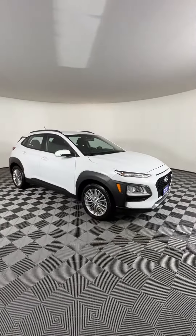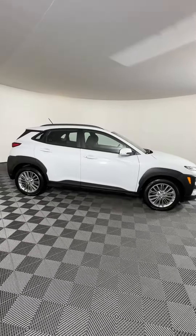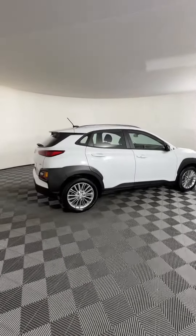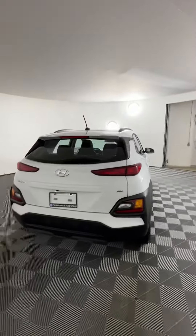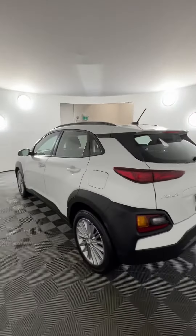This is our 2021 Hyundai Kona here at Hyundai of Muskoka. This one has a two-liter four-cylinder engine that gives 146 horsepower and 7.8 liters per 100 kilometers on the highway. It's also an all-wheel drive smaller SUV with a six-speed automatic transmission.